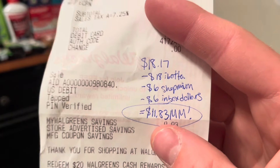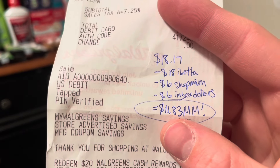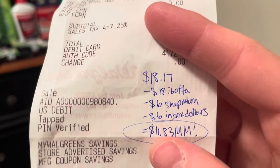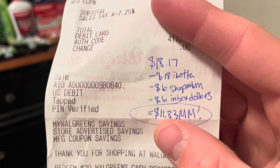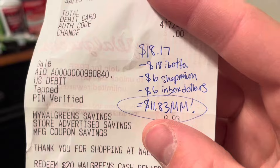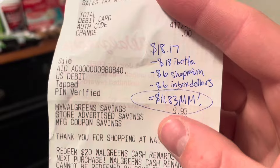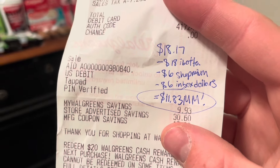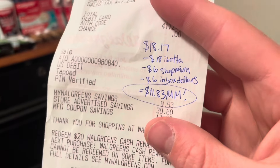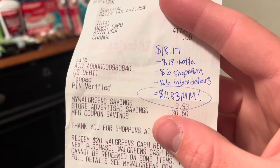I'll be getting back six dollars on Shopmium for the eye and face products that I did not have coupons for, as well as six dollars on InboxDollars. That did go into review and should credit in three days. So this transaction was an $11.83 cash cost moneymaker, and I earned back the three dollar registry reward for the Fructis.